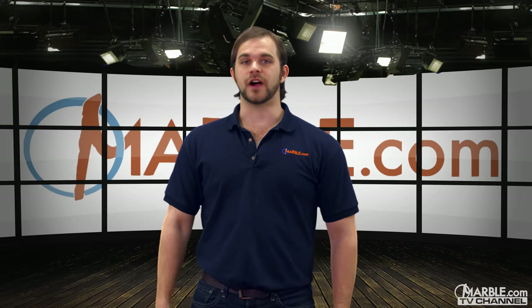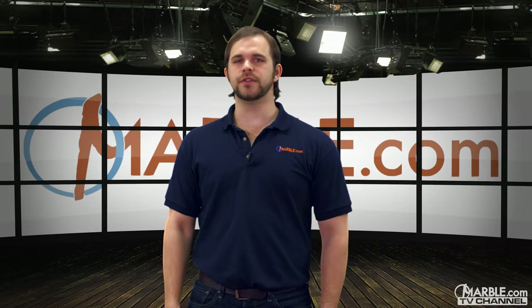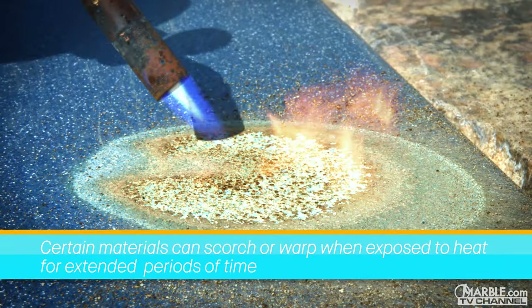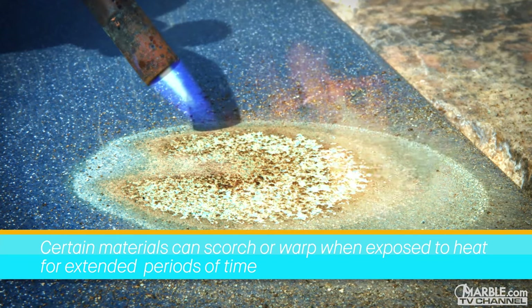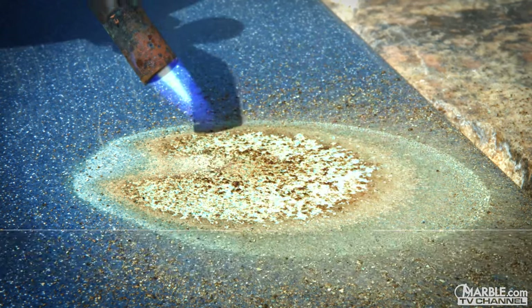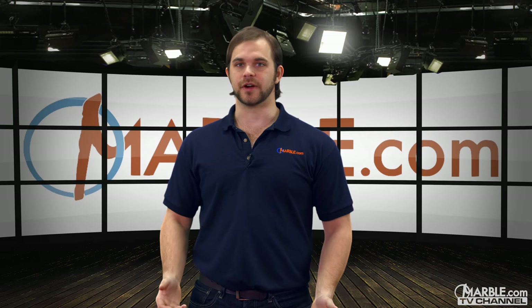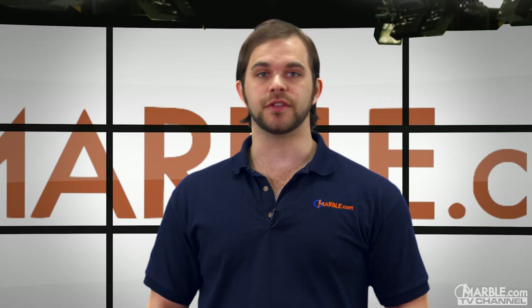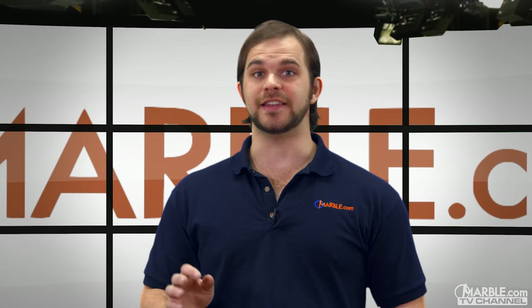When it comes to choosing your fireplace surround material, it's important to do your research to avoid disaster. For example, certain man-made materials can scorch or warp when exposed to heat for an extended period of time. Since fireplaces commonly stay lit for hours, this can lead to some serious issues, not only damaging the stone itself but also potentially creating a dangerous and deadly house fire.